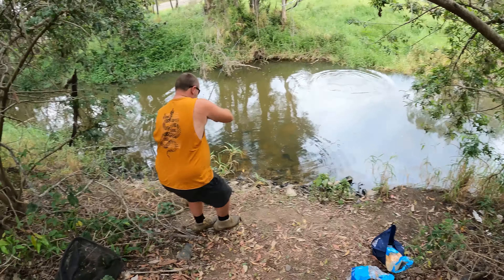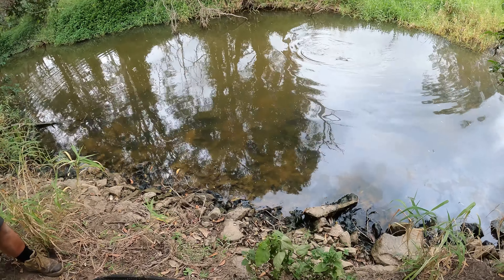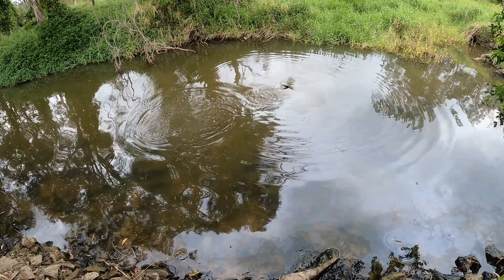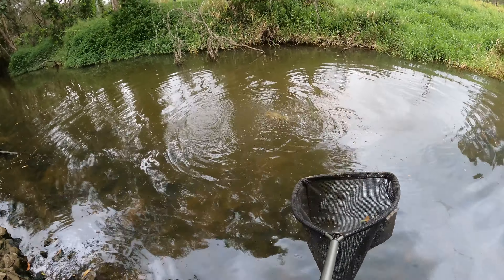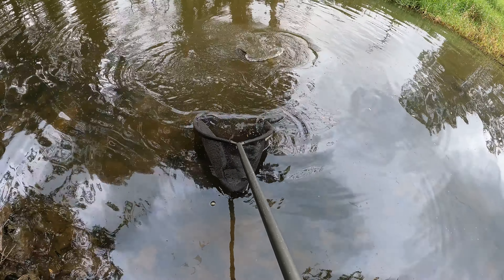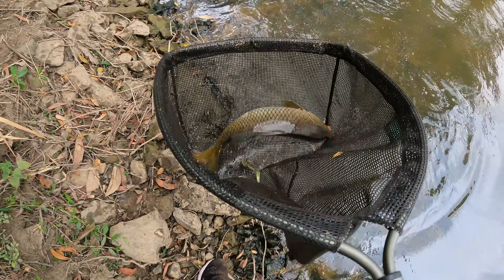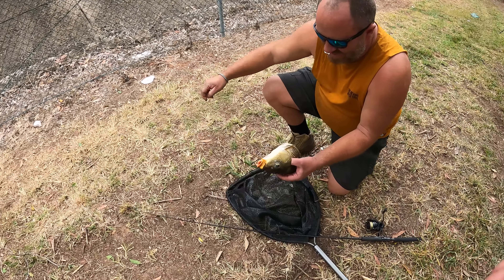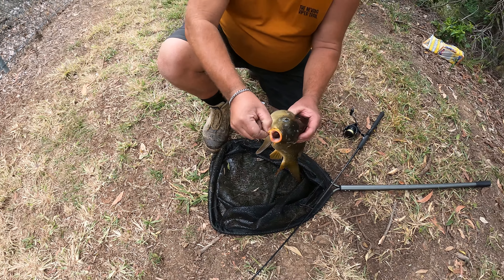Angus has got one on. Where's your net? He's only a little one — he's a good fish but he's got a super skinny profile. He's a good guy, come on. There we go — one in the bag. There we go, first carp of the day — well technically second, but first one up on dry bank. Good job, hooked in the corner of the mouth.